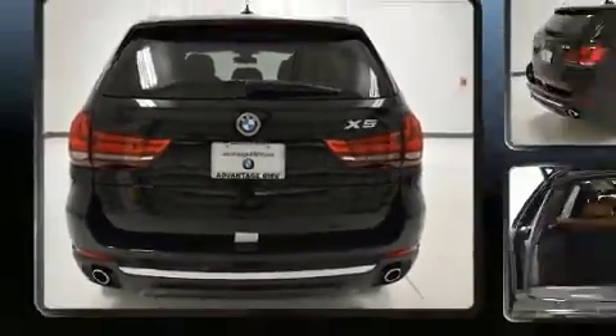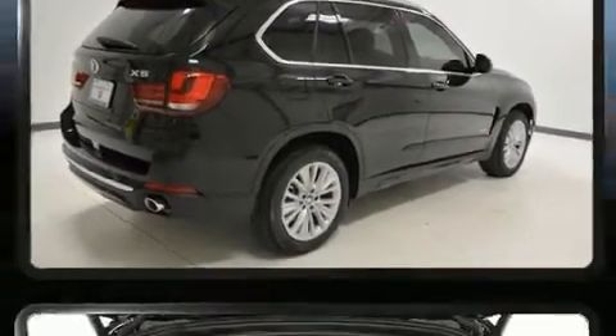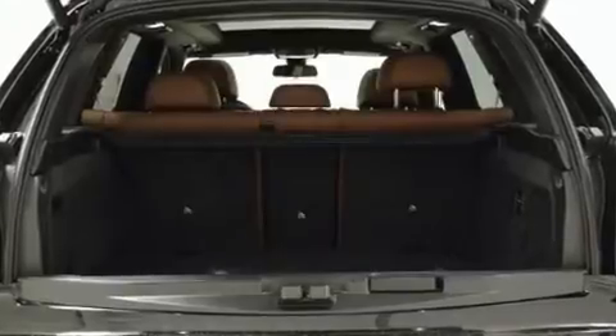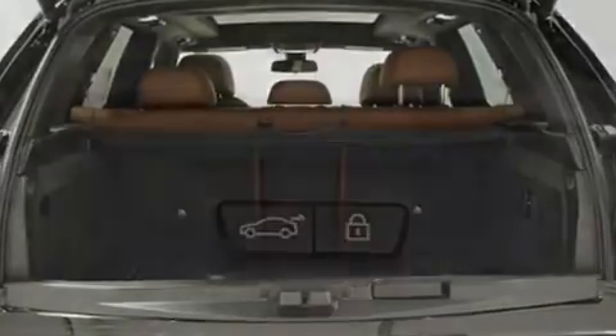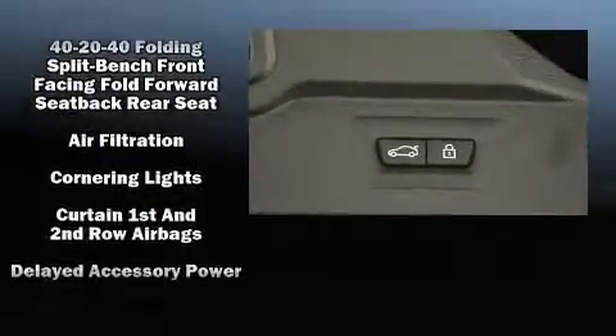BMW prioritized practicality, efficiency, and style by including a rear window wiper, adjustable headrests in all seating positions, a trip computer, front dual-zone air conditioning, turn signal indicator mirrors, and power front seats.